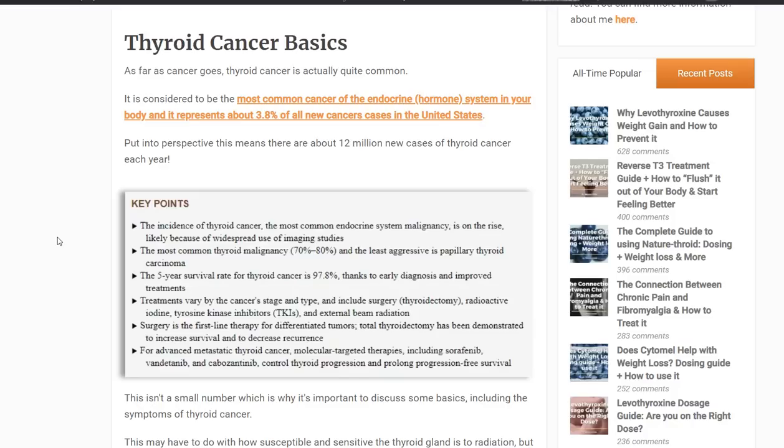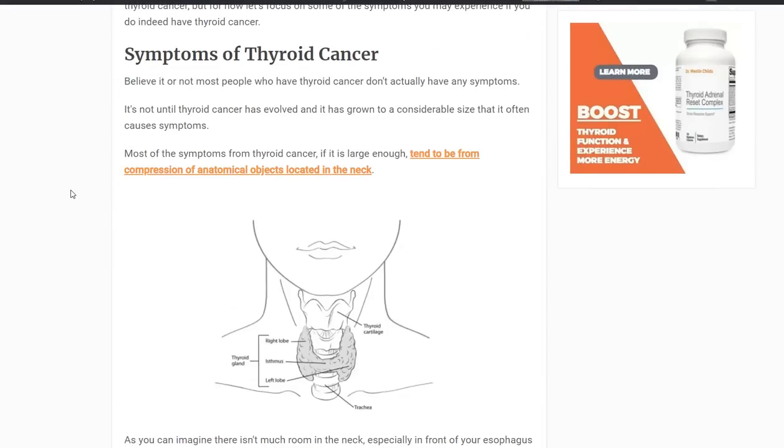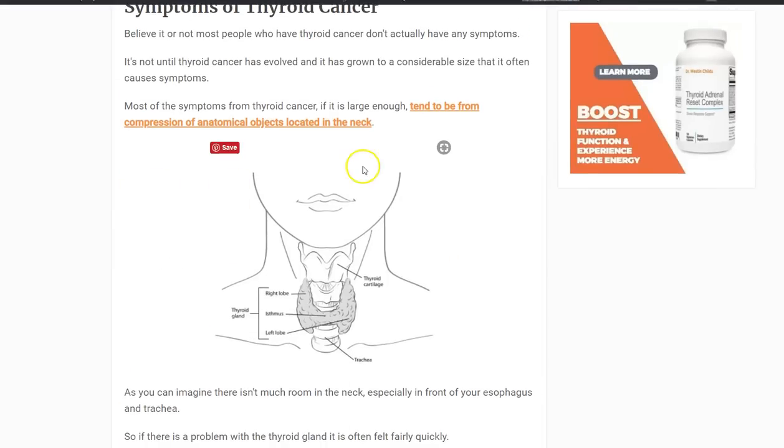So right off the bat, that's a good thing to know. Now let's talk about the symptoms associated with thyroid cancer, and I want to do that by talking about the neck. This will make sense once I get into it, but generally you need to know some basics about cancer — how it presents and so on.